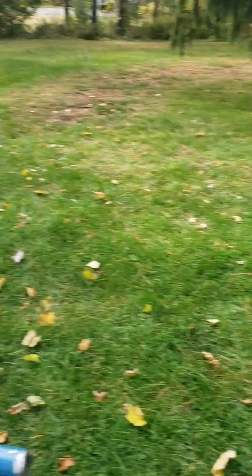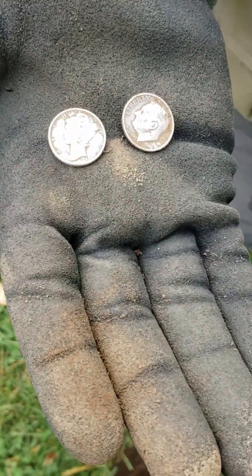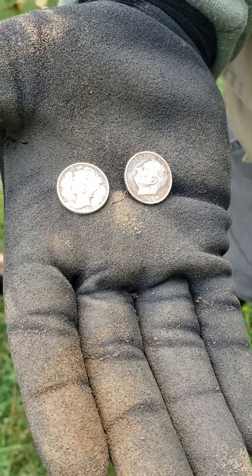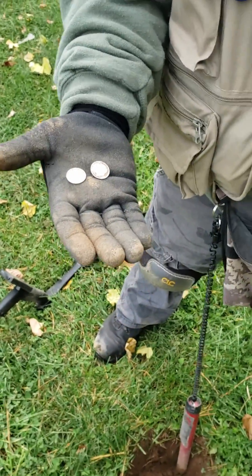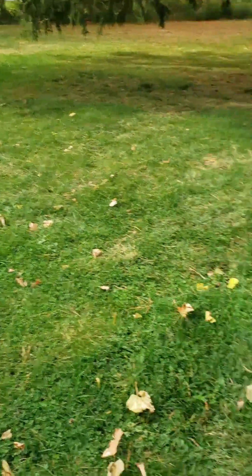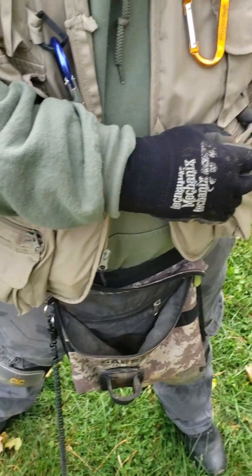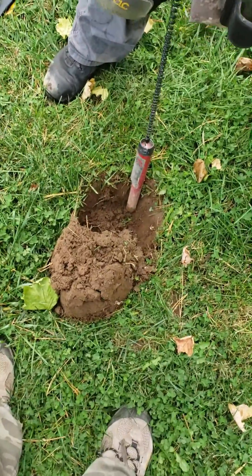Bill's got a couple of silvers that he found right up here in the front yard — a Rosie and a Merc. We're pretty close to each other, just about an hour apart. We found the Merc right over there, the Rosie right here, and that's where I found the Barber right over there. So this little area seems to have all the silver, but we all went through here a couple of times. I think you had it in your pocket. No, I didn't have it in my pocket. You planted it. It's not pocket silver — it went right by here.